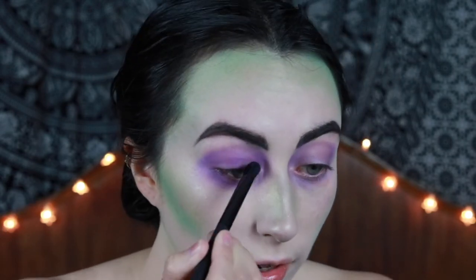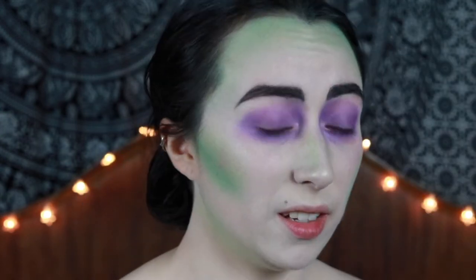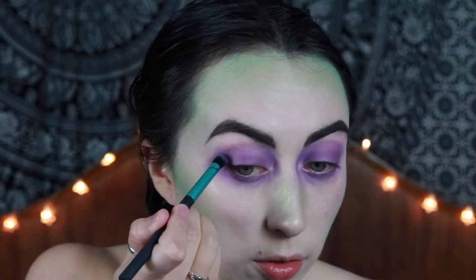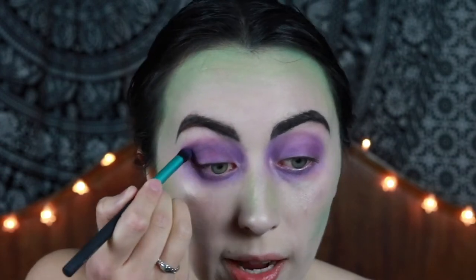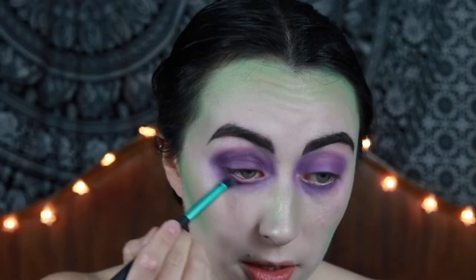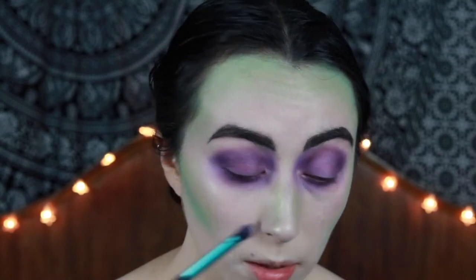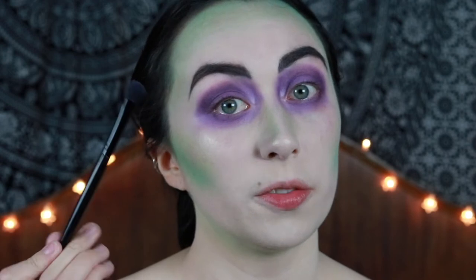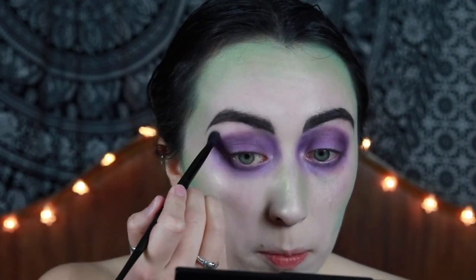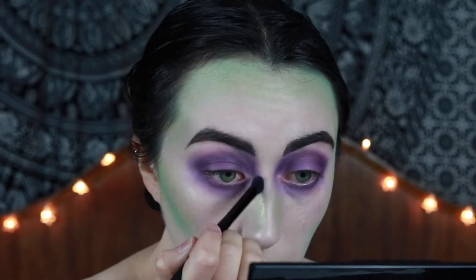Right into the corner of the eye and right underneath into the bag area. I'm now taking a slightly smaller fluffy brush going in with that darker purple into the crease and round the edges of the eyeball and round the top. Then just bring that underneath the eye as well. Now take the first fluffy brush and just kind of go around the edges, starting to buff out the purple. Even though Beetlejuice has quite solid lines I don't want solid lines, so just buffing this out right up to the eyebrow.